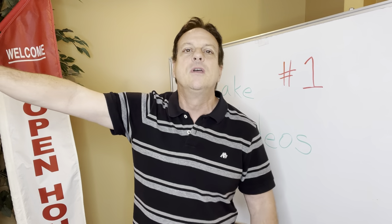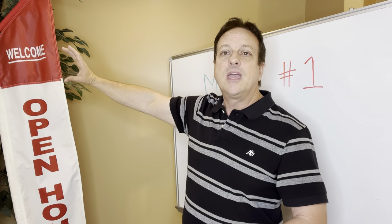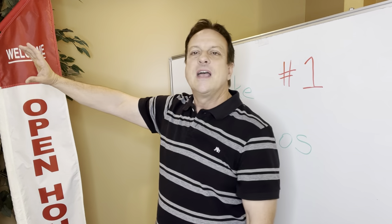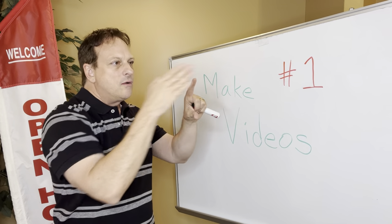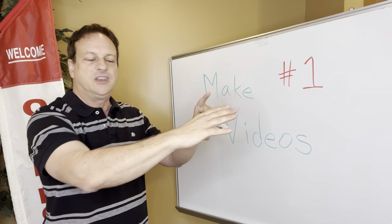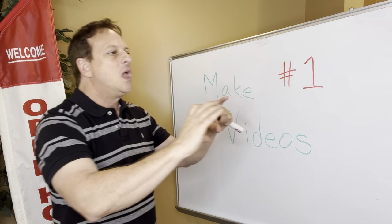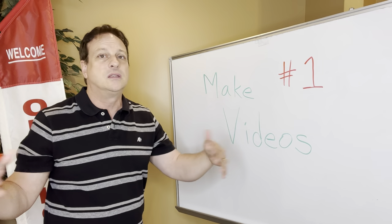Now move the phone around a little bit and show the house while you're talking — people don't want to just see your face the whole time. I've got my face on there for the first 10 to 15 seconds, then turn the phone around. I am now walking into the house, showing where I'm walking so I can see what it is I'm filming, and I keep talking. It's just a Facebook video, nothing fancy.